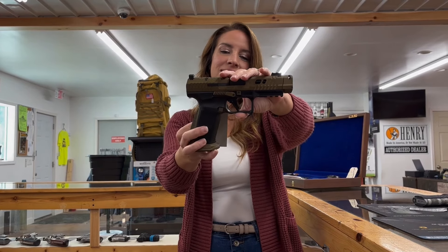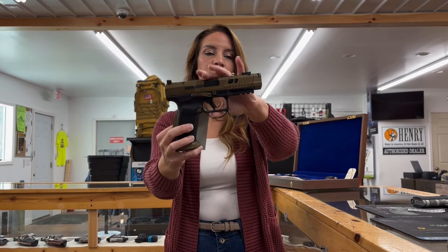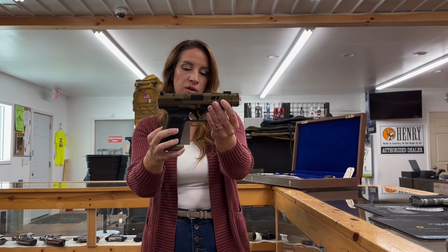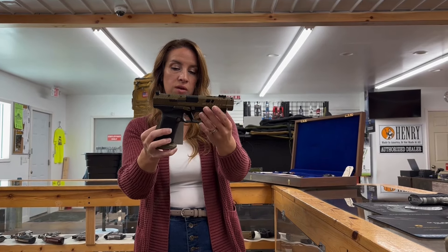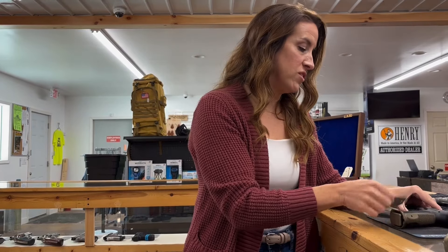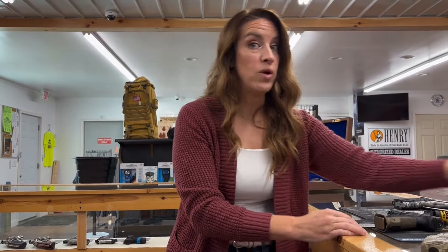We have a Canik TTI Combat — it's a nine millimeter, also has a compensated front, 4.6-inch barrel, 18 plus one rounds, two mags, a case, and a coin with extras. $975. If you haven't shot a Canik, do it — you'll love them.